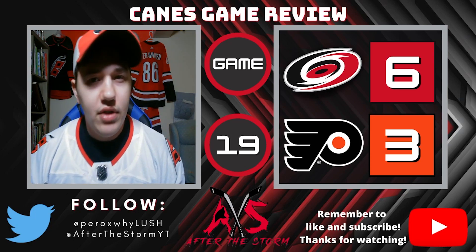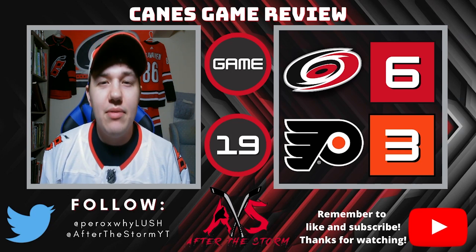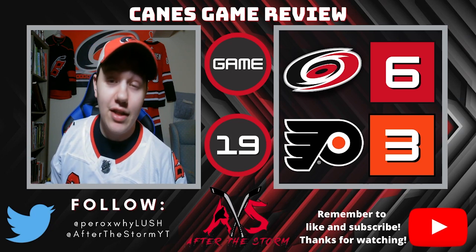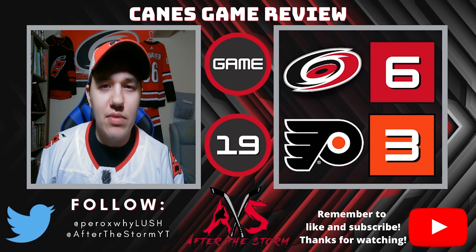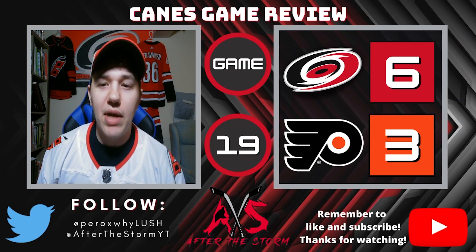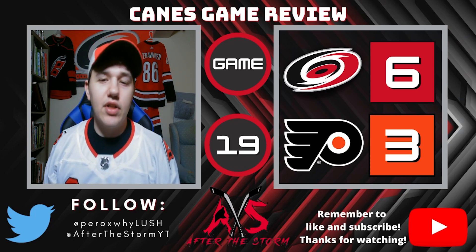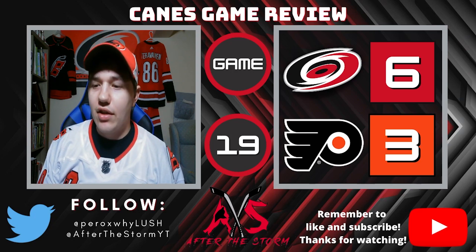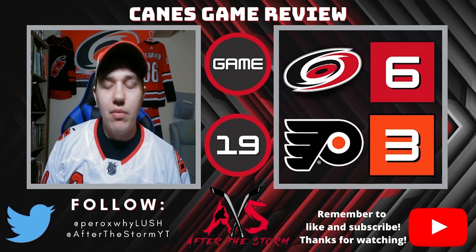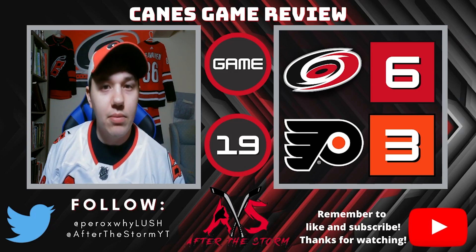Brett Pesce ends up taking a holding penalty on Claude Giroux — Philly goes to their third power play of the game. Carolina kills this one off too. Travis Sanheim has the best chance for any Flyers player to get back in it — a wide open net — but he slap shots it straight off the post. Ivan Provorov hauls down Martinook, sending Carolina back to the power play, but Philly kills that one off as well. The power play is very out of sorts right now. Final score: 6-3 Canes. A big win to end the road trip — excited to get back home and face the Washington Capitals.